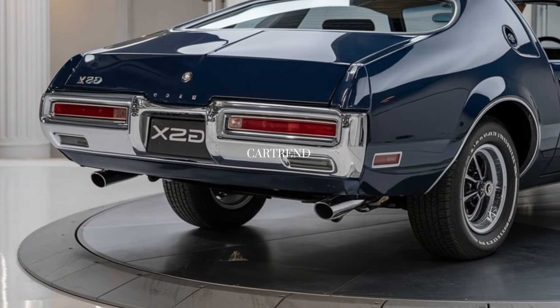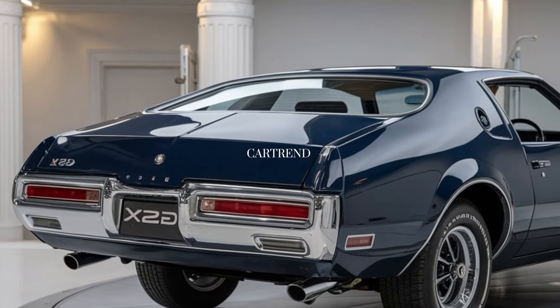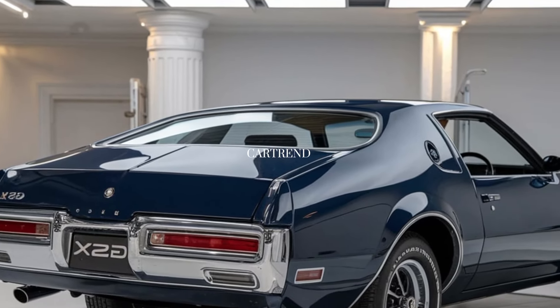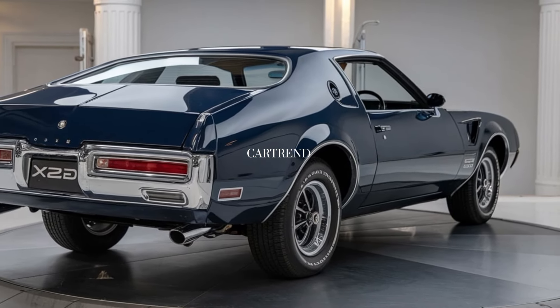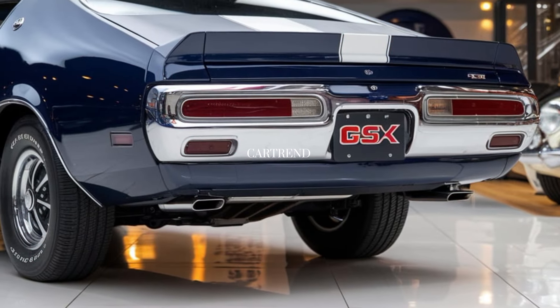Buick's latest infotainment software is quick, intuitive, and fully compatible with Apple CarPlay and Android Auto, plus a premium audio system that fills the cabin with rich, immersive sound. The atmosphere feels upscale but with a clear performance vibe — ideal for drivers who want both comfort and excitement.